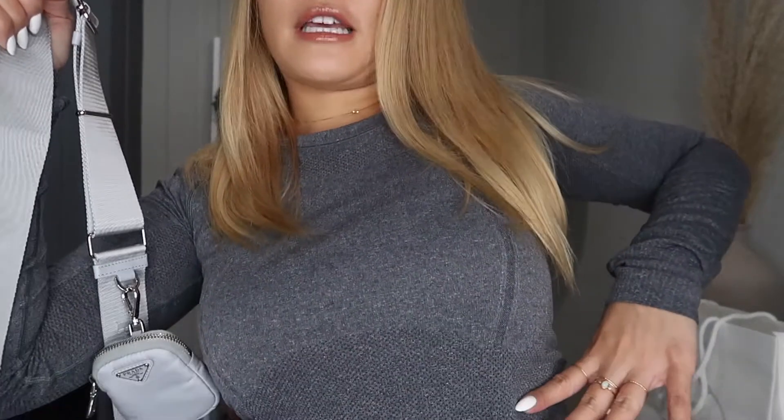Previously I had another bag from Prada that I returned — the Galleria Mini in Saffiano leather. The problem was the strap was so short; on the longest length it hit me right here, and it just laid on my body really weird. That bag is way too structured for a strap that short, so I ended up returning it.